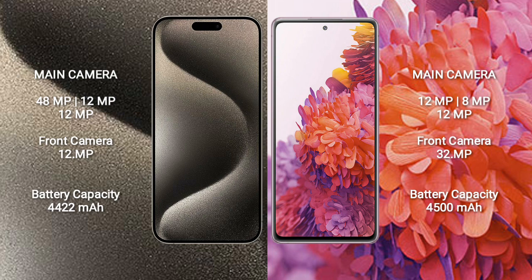iPhone 15 Pro Max has a 4422mAh battery with 23W fast charging support. Samsung Galaxy S20 FE has a 4500mAh battery with 25W fast charging support.